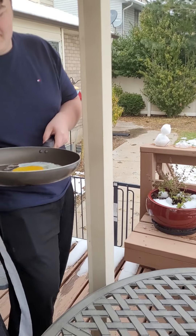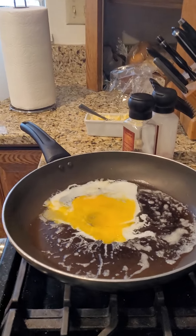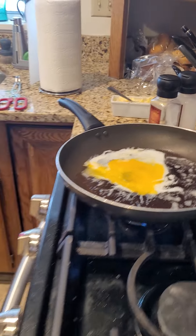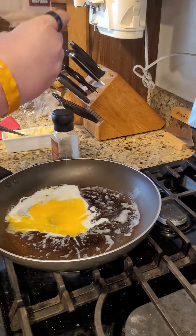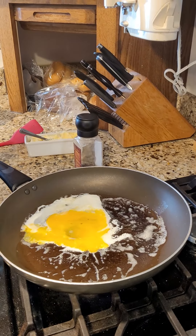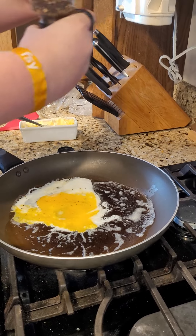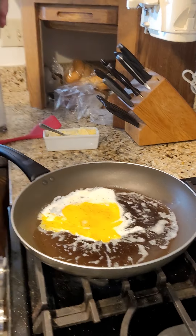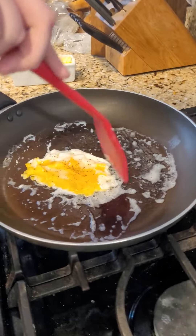We're going to pause while it cooks and then we'll sample it. And we're back frying the egg. It scrambled itself a bit. Get a little salt on that thing. Do you feel fairly confident this is going to be an edible and tasty egg? I think it's going to be great. It is a lot runnier, but it's cooking up like normal.